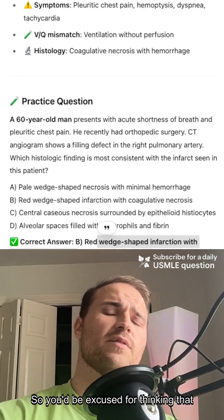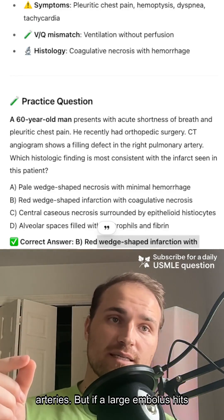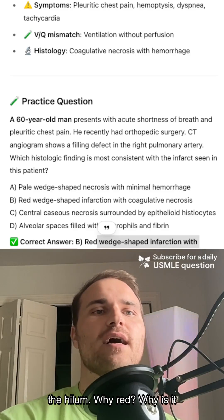So you'd be excused for thinking that the lungs can't infarct, right? Because they get blood from both the pulmonary and the bronchial arteries. But if a large embolus hits fast and hard, it'll just overwhelm the system. So yes, you can. And you'll get a wedge-shaped red infarct, usually in the lower lobe, pointing to the hilum.